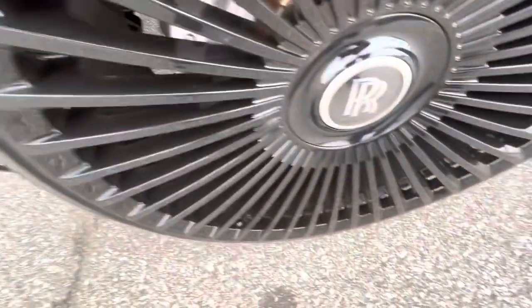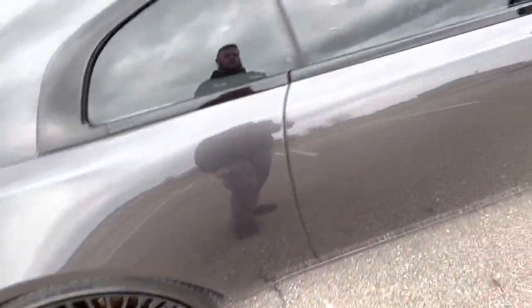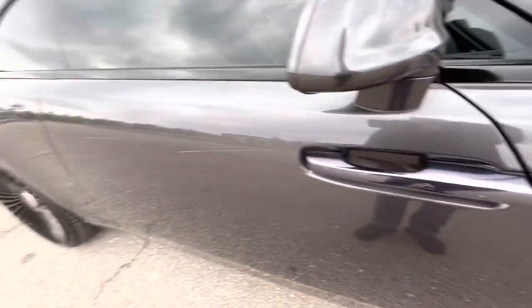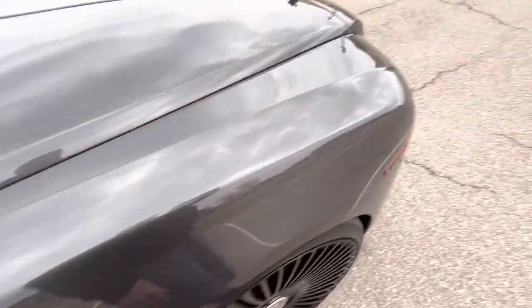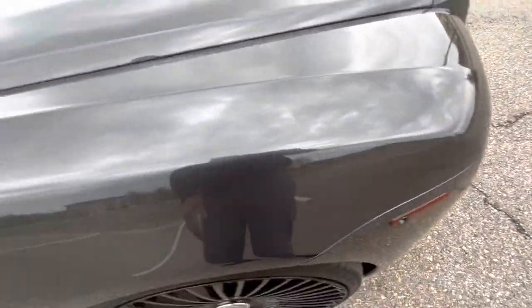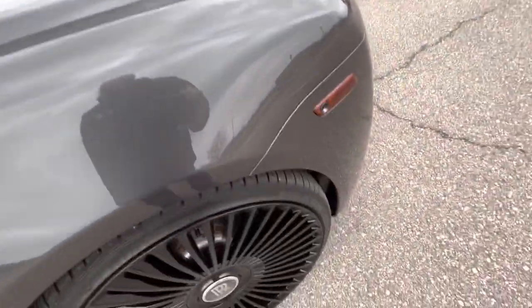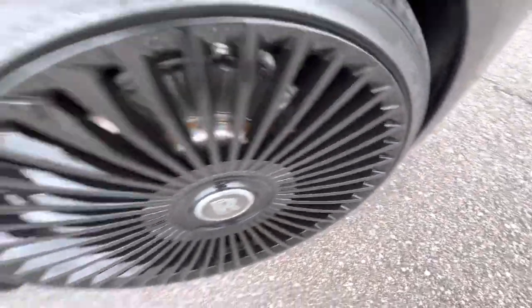Rear passenger wheel looks great. Passenger door — excellent shape, no flaws. Passenger mirror looks phenomenal. Front passenger fender area — no issues there. Front passenger wheel looks incredible.